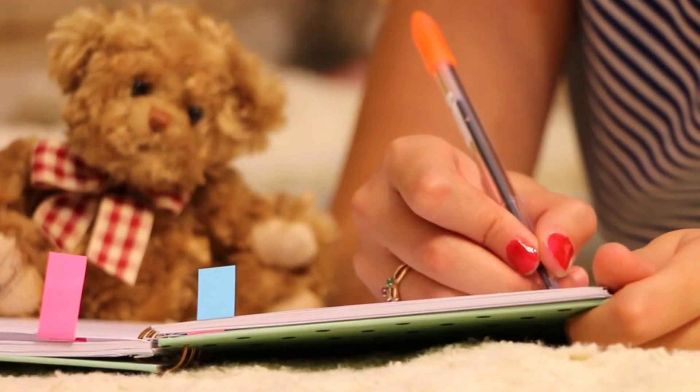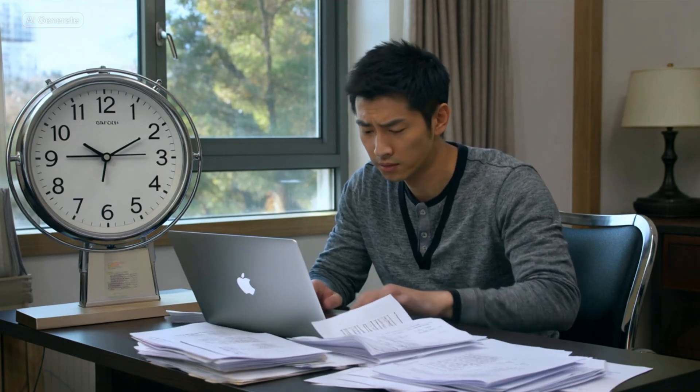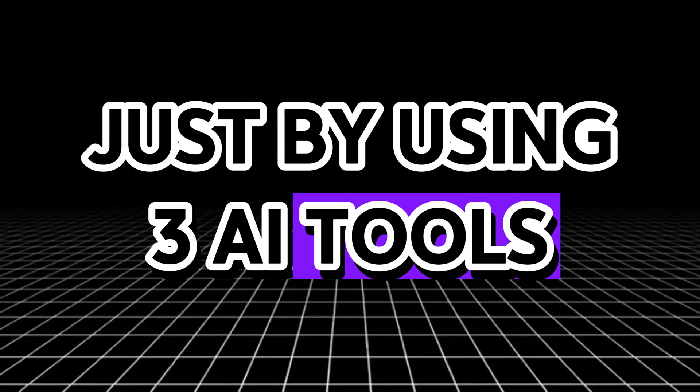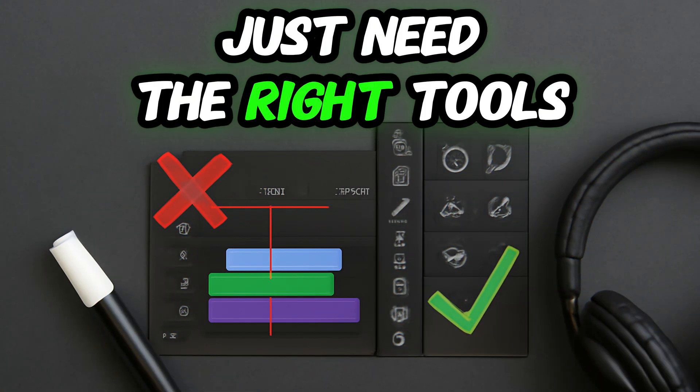What if I told you that you could write better content, rank on Google faster, and save hours every week just by using three AI tools? You don't need a team of writers or an SEO agency anymore. You just need the right tools.